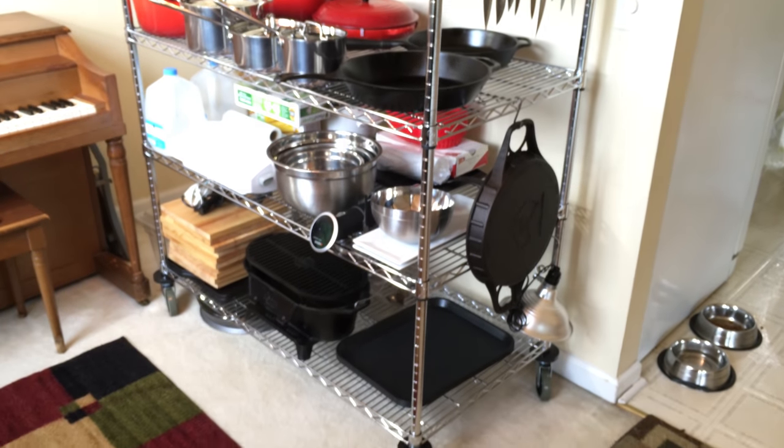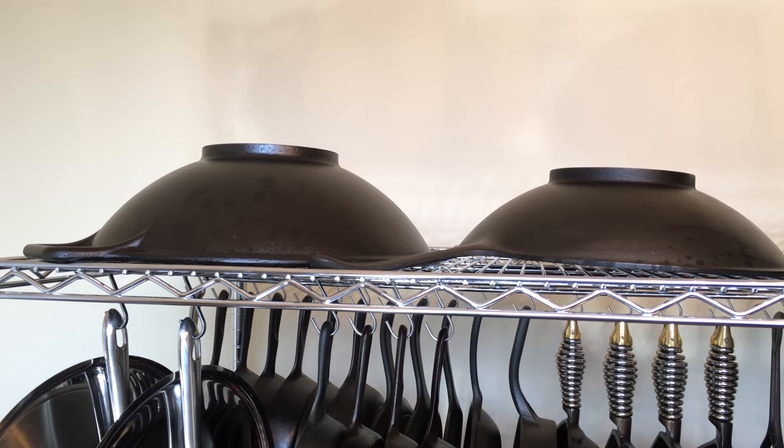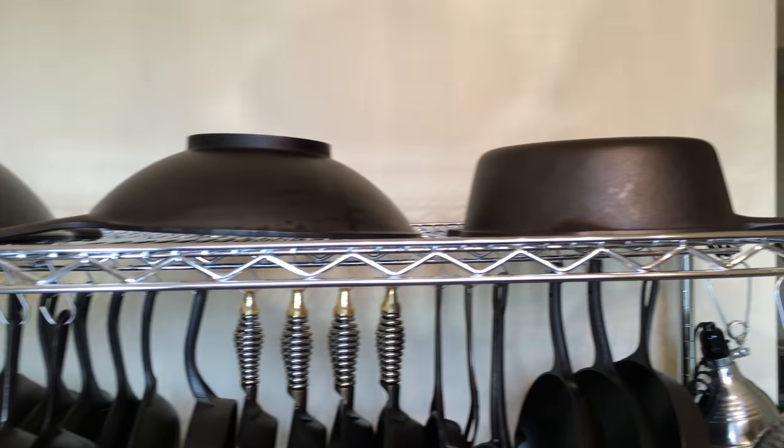Let me take you on a tour. On my top shelf I have my woks. On the left that's a Modern Lodge Wok, in the middle that is a vintage Lodge Wok. There's a chicken fryer hanging out up there.